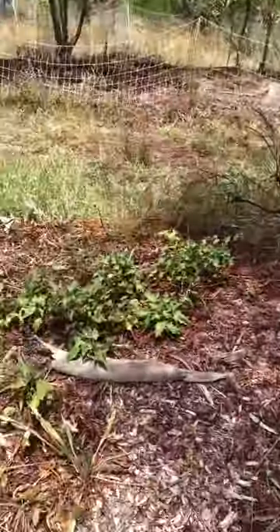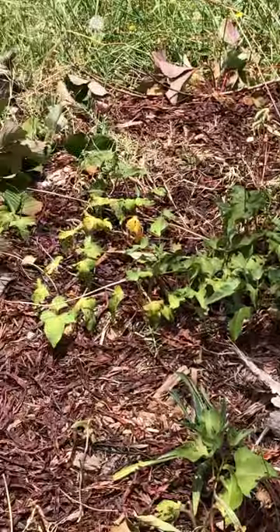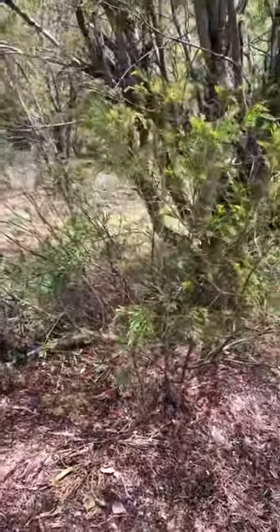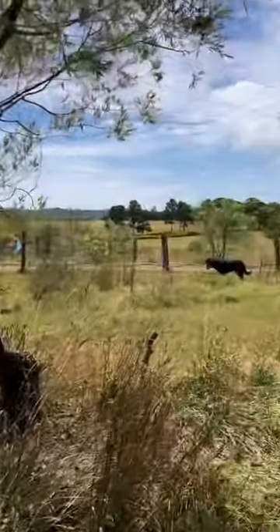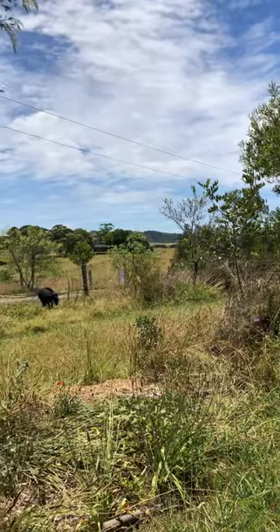With the sweet potatoes and the strawberries growing underneath and that sort of thing, pretty soon the pumpkins will be sort of going crazy in here as well. So it gets to be a very productive little area.